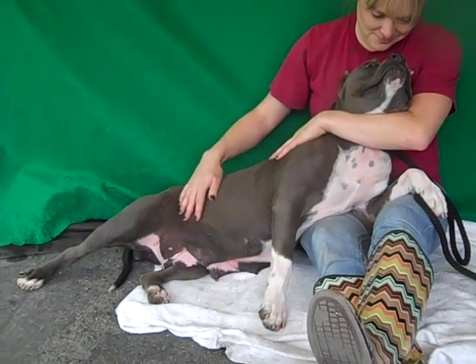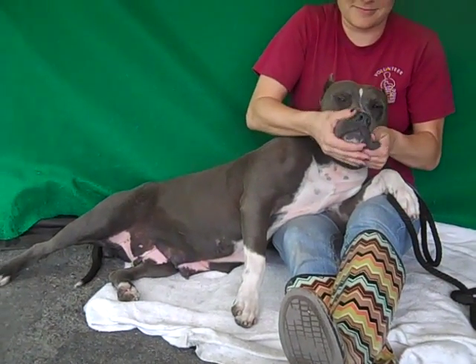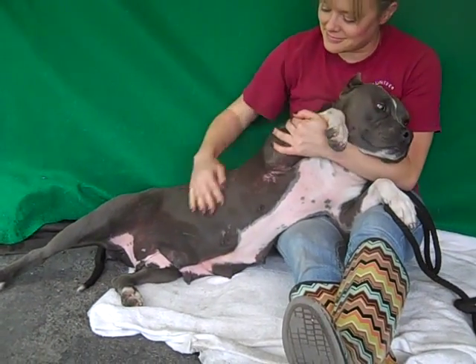This is the Pit who's won the Pit of the Year Award at the Baldwin Park Shelter. This is Roxy. Her ID number is 4829406. Roxy is a two-year-old female, blue and white pit bull mix.